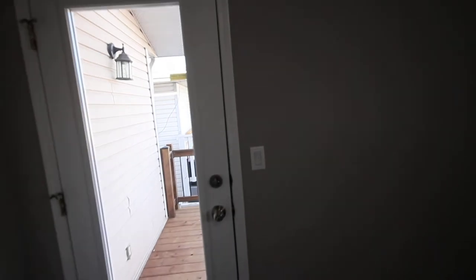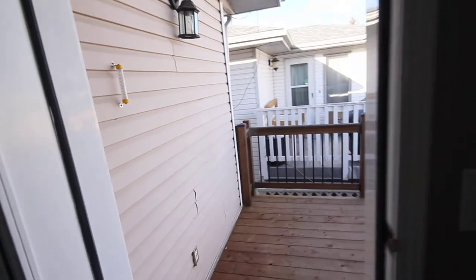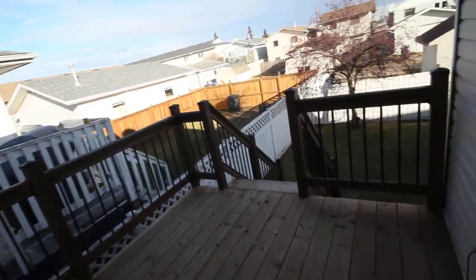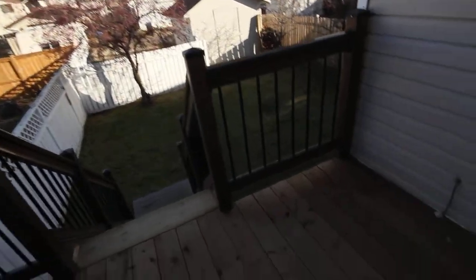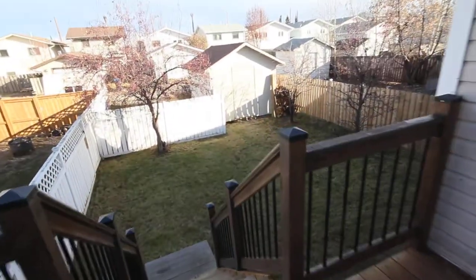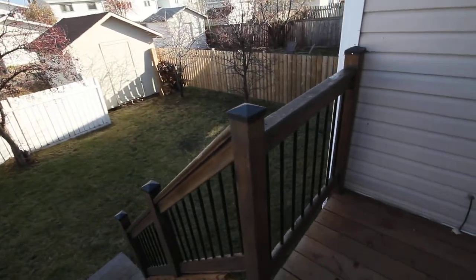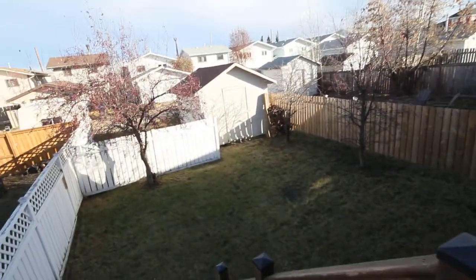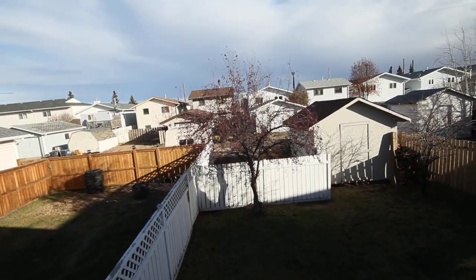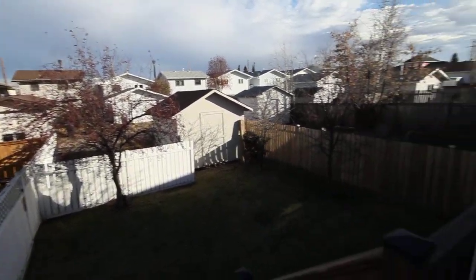What's really cool about this is you have an exit from the master bedroom right into your own deck — barbecue deck, smoking deck, whatever deck you want to use it for. It's new; the planking has been replaced recently. Nice, good-looking rails. The yard is a decent size, with a large shed and room for parking in the back as well. Lots of parking on this property.